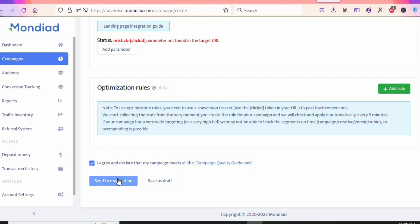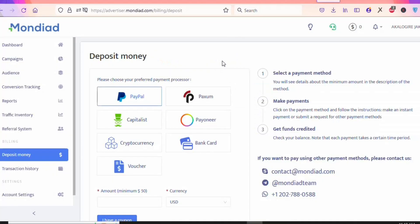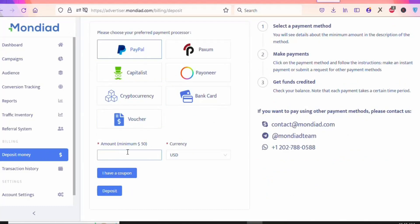Before submitting an ad, you need to deposit funds so the platform will allow you to run ads. Click 'Deposit Money' and enter the amount. You can use Payoneer, bank card, PayPal, WebMoney, and many other methods. The minimum deposit on this platform is $50. Enter $50, select your payment method, and click Deposit. Once you deposit the money, you can promote CPA offers on this platform and get people to complete them to make money.